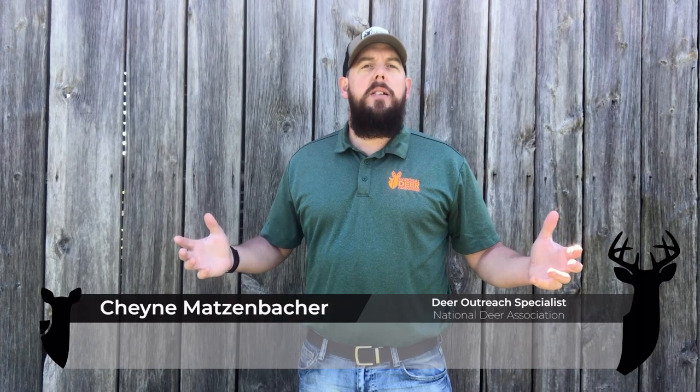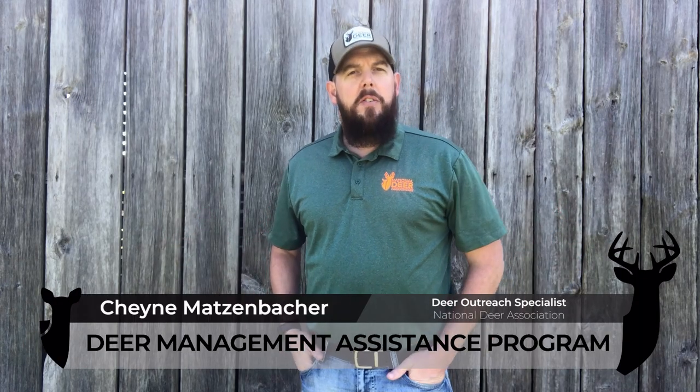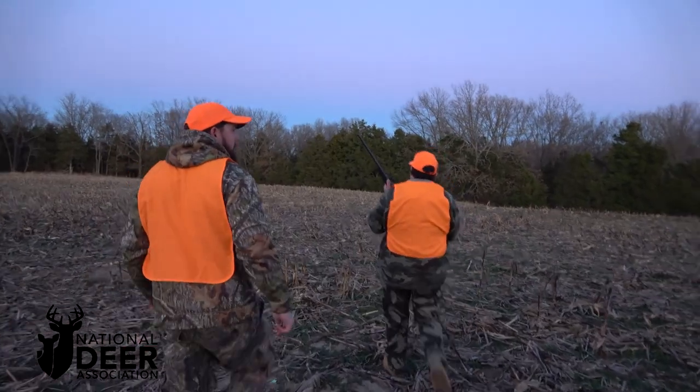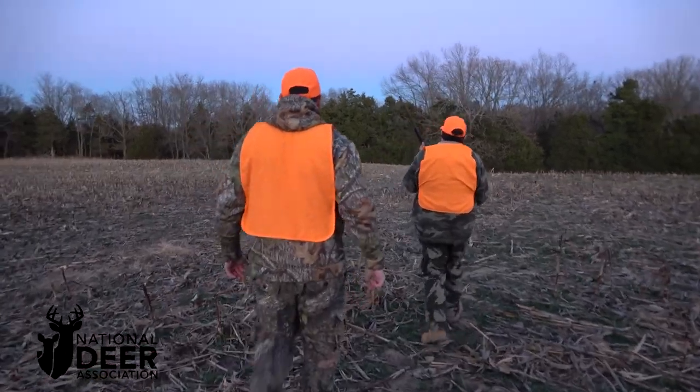What is the Deer Management Assistance Program? Better known as DMAP, the Deer Management Assistance Program is used to help manage deer populations that can't otherwise be accomplished solely through regularly issued hunting licenses, tags, or permits.